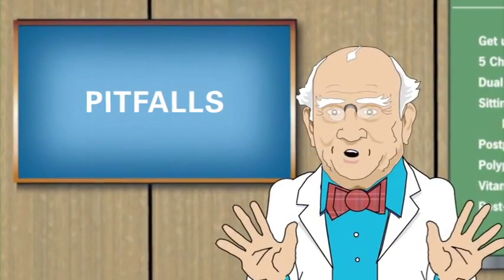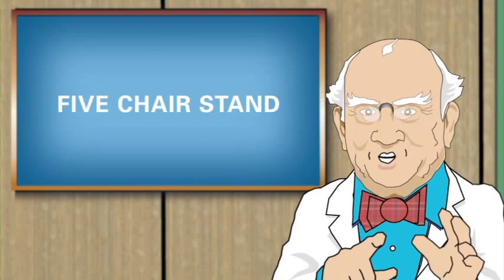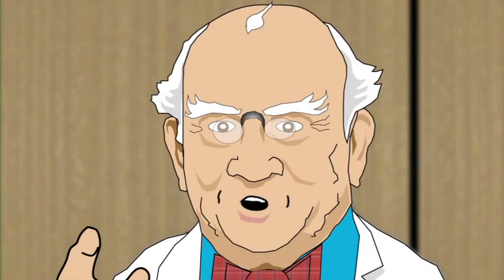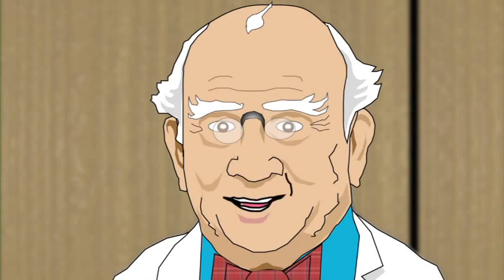Welcome again to Pitfalls. Dr. Julius Tipover here to talk to you about the assessment we call the Five Chair Stand. Weakness in the lower extremities is one of the biggest risk factors for falls. This simple test is an easy way to evaluate a resident's leg strength and determine his risk for a fall.